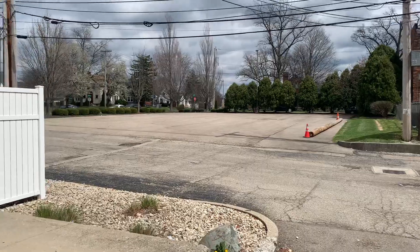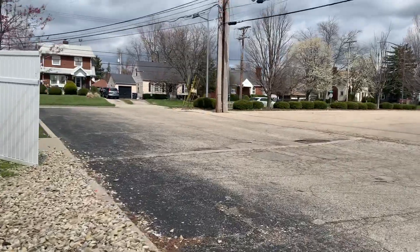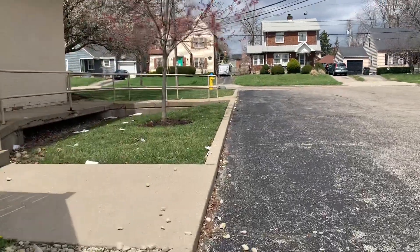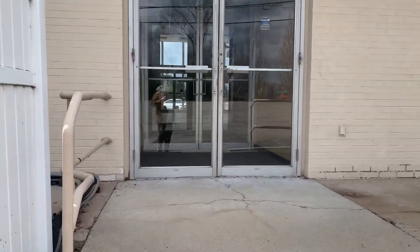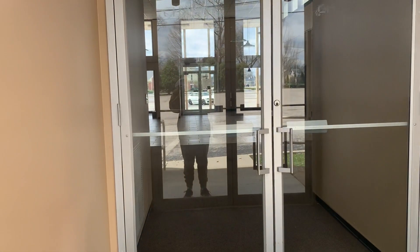It's interesting around the back. There's a door back here. There's no handles on it anymore — that's weird. Why would they take the handles off? You can't really see through there; it's a double door.